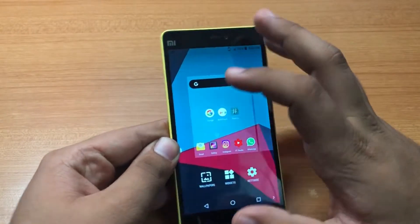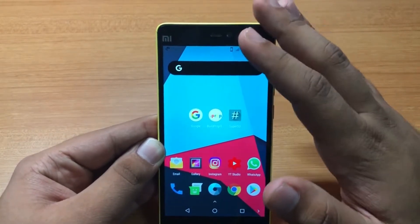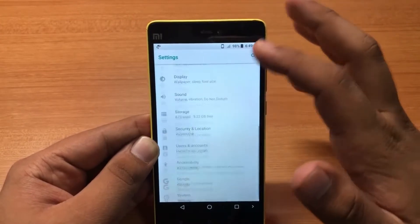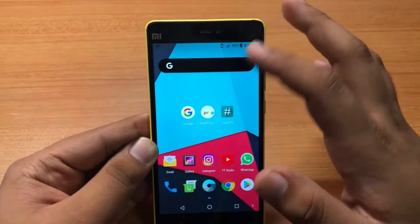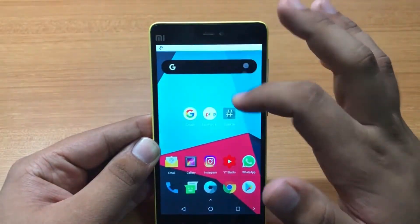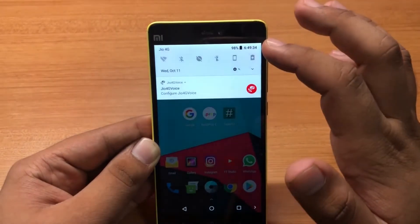Starting off with performance — this ROM is totally unoptimized and has a lot of bugs. The performance is just average. Compared to MIUI 9, which is available for this phone in developer form, MIUI 9 is far better than this Oreo update. It's okay for day-to-day use, but as you can see there's a bit of lag while opening apps and in the quick toggles animation in the notification panel.